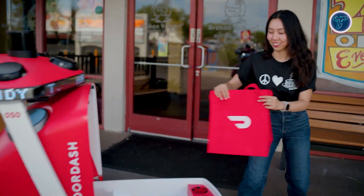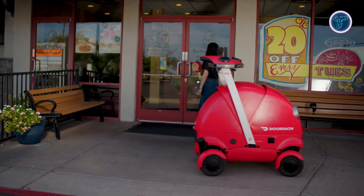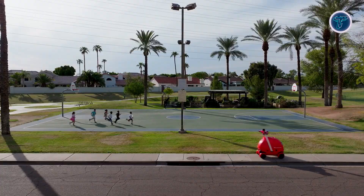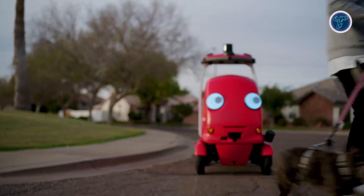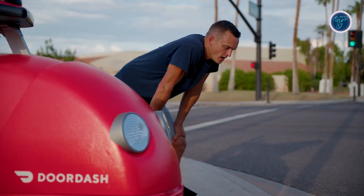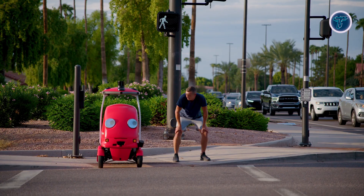DOT reaches speeds of up to 20mph and can carry loads of around 30lbs, suitable for groceries, meals, or small packages. A swappable battery system allows continuous six-hour operation, while its integrated cooling and secure front cargo compartment ensure product safety. Designed with a friendly aesthetic featuring LED display eyes and smooth contours, DOT is meant to be approachable in public spaces.